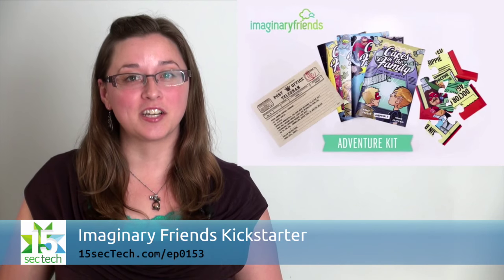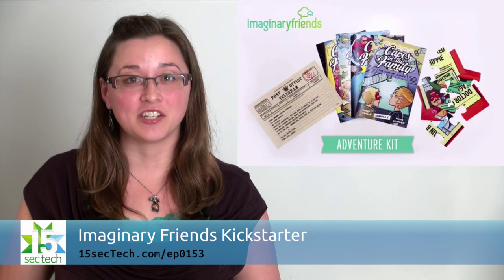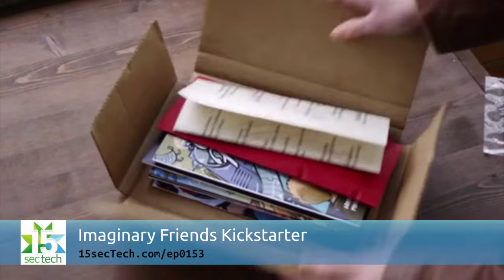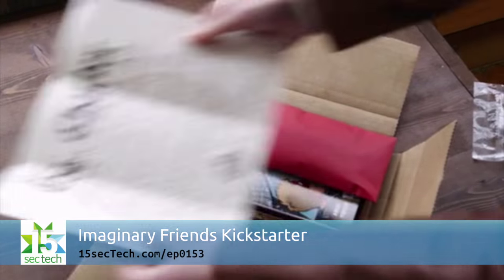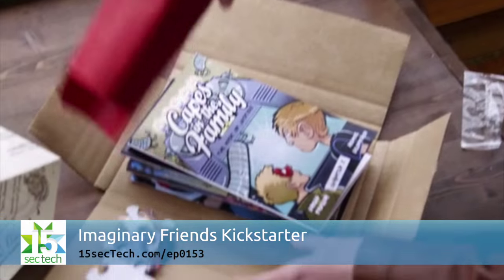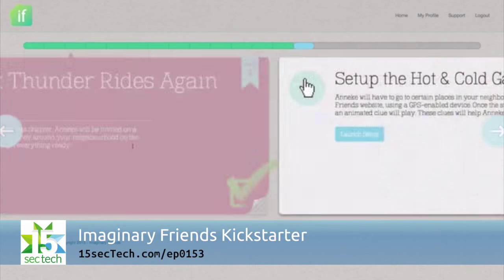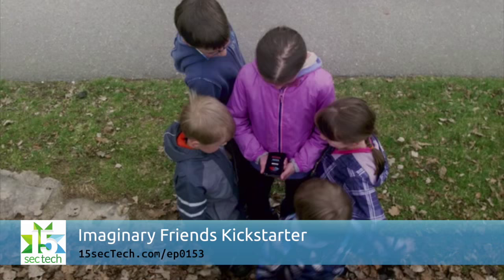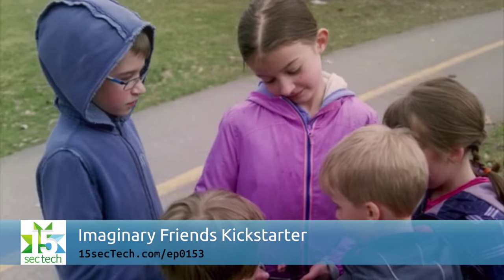The days of seeing a kid get lost in a book sometimes seem far away when gadgets and screens are ubiquitous. This awesome transmedia Kickstarter project called Imaginary Friends plans to integrate the fun of digital with the magic of storytelling. The Adventure Kits have packs of chapter books with activities that you can plan into your kids' routines to weave the stories into their lives in a unique way. Each part of the story also has a digital game or video component to go along with it.